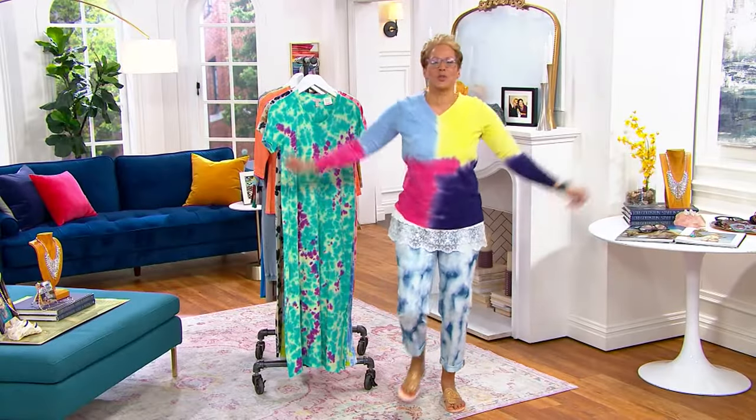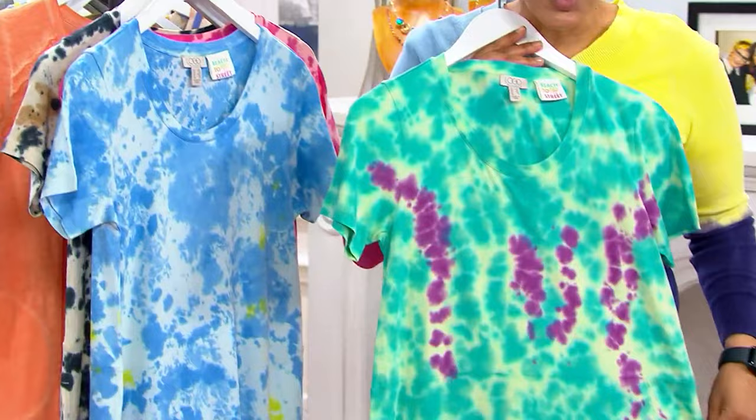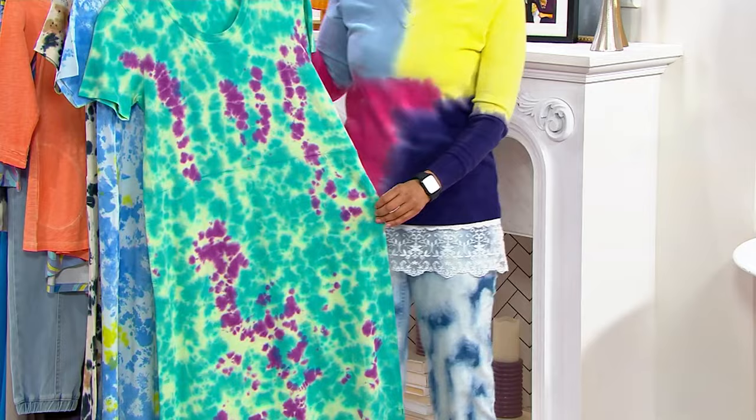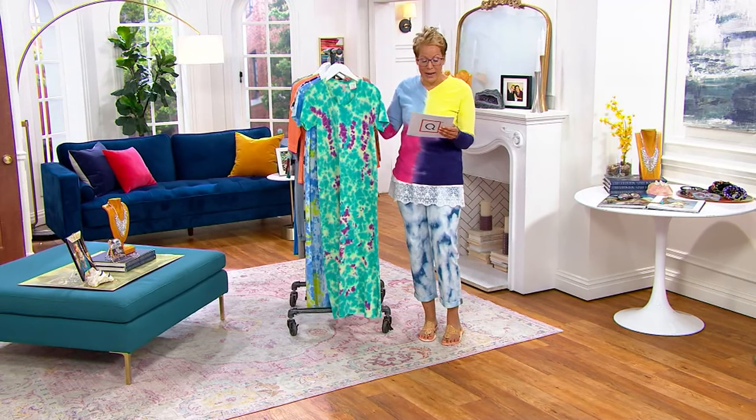There should be a huge drum roll with this — ta-da! Because this is not a midi. This is a maxi dress from Lori. She still, 15 years later, is doing first-time-ever items. The only order this year is the Beach to Street capsule collection tie-dye dress. That's why you heard that music, and you're getting first look, first crack at it.